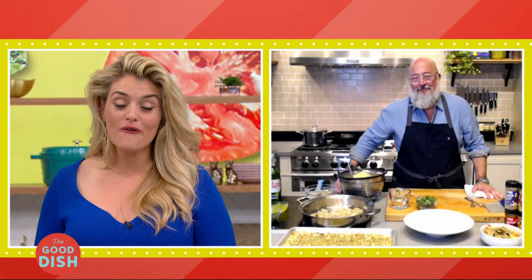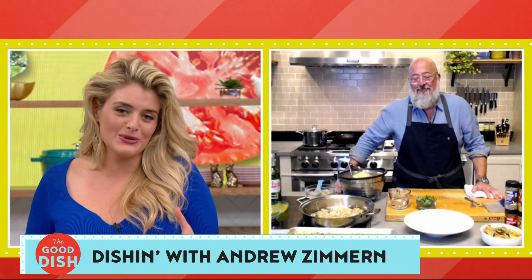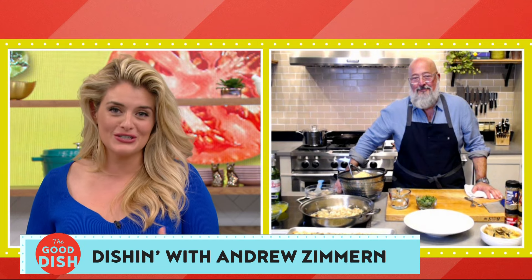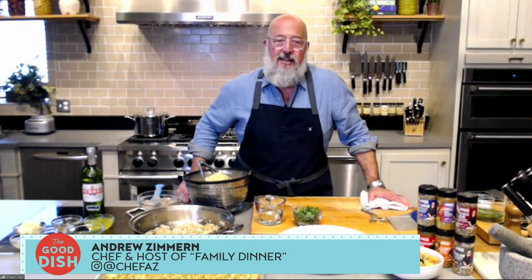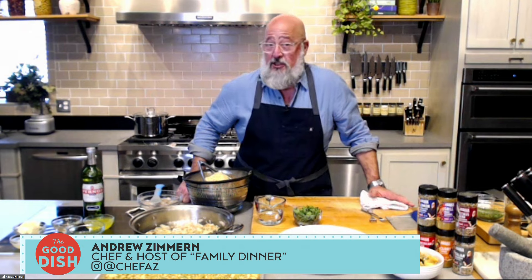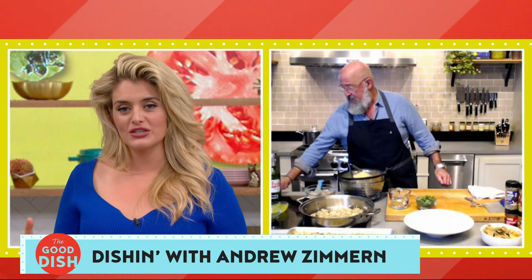We are back with Andrew Zimmern — that was a clip from his new show, Family Dinner. It's so fun to explore people's actual home meals passed down generation to generation — how important it is to their family story, their identity, their sense of gathering and spiritual practice. When we gather over food, magic happens. And you forget how much gathering together feeds you as much as the food you're actually eating.